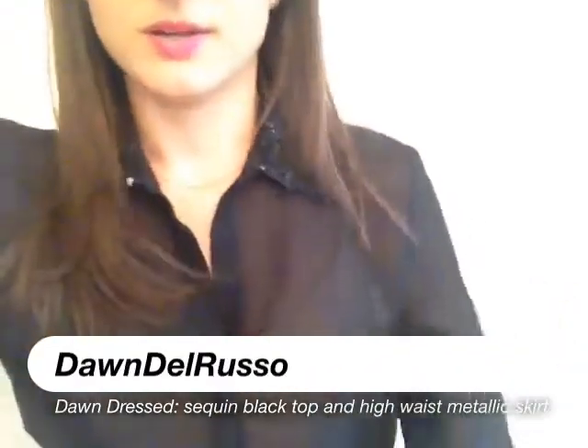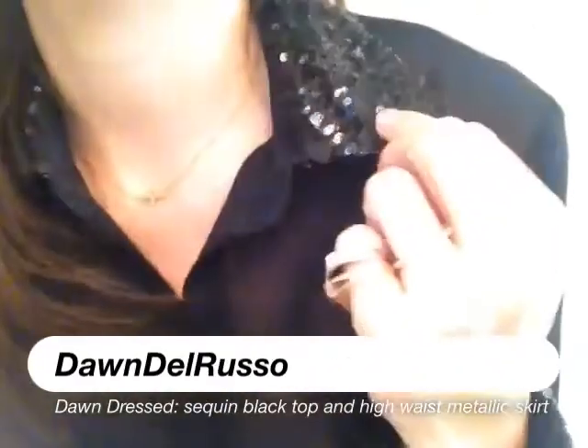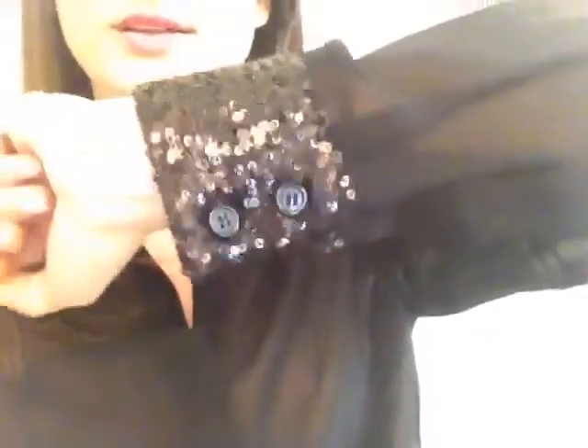Hey guys, here's today's outfit. A little top with some sequin on the collar and on the cuffs.